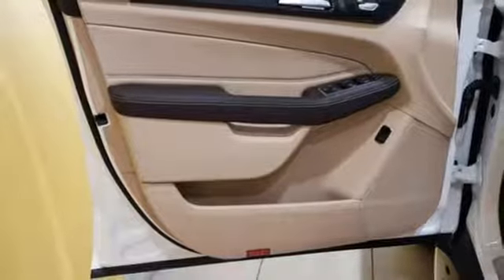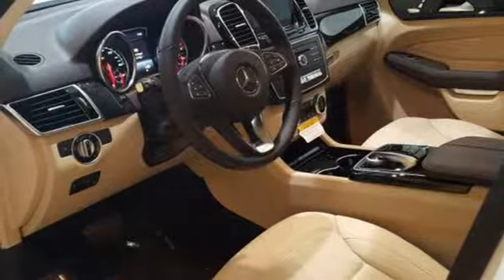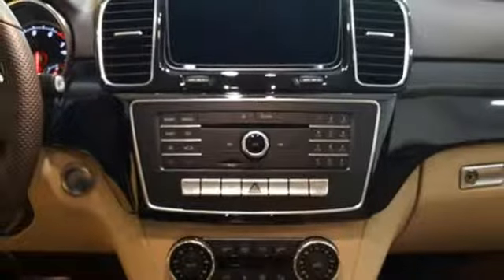And as serene as the ride is inside, this GLE is always safety-aware, with cross-wind assist, pre-safe, attention assist, and front and rear crumple zones.